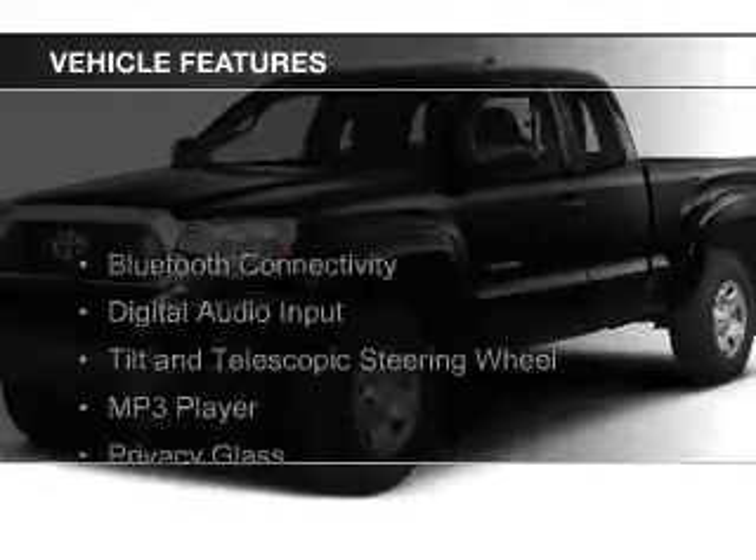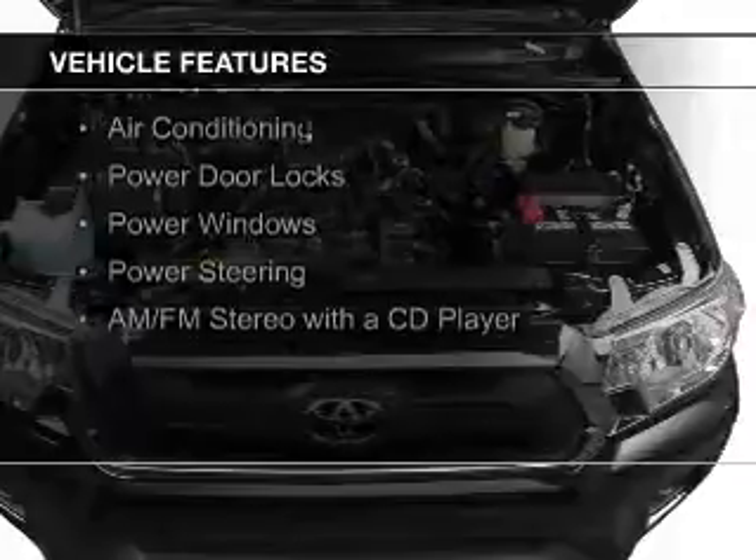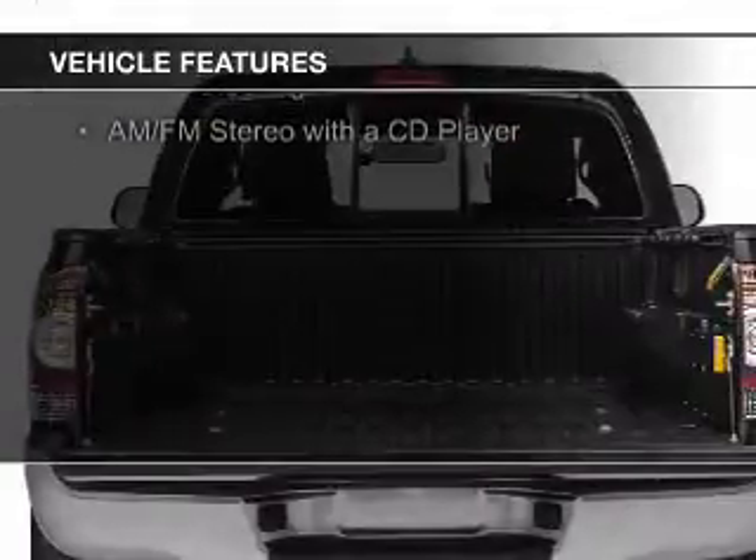The features include Bluetooth connectivity, digital audio input, a tilt and telescopic steering wheel, an MP3 player, and privacy glass.